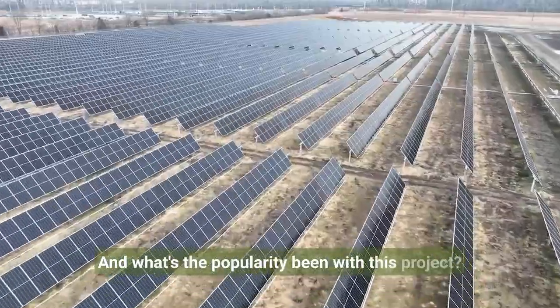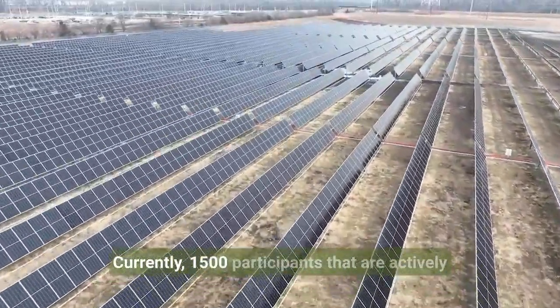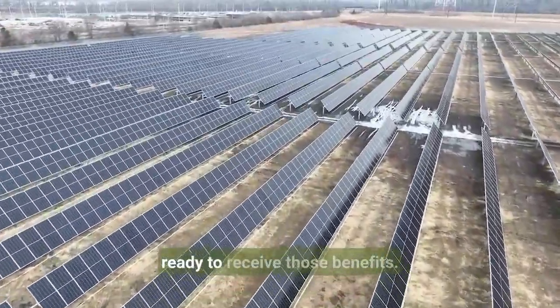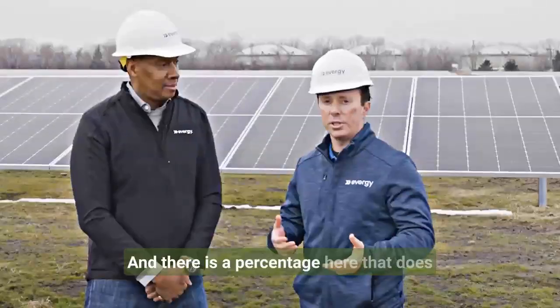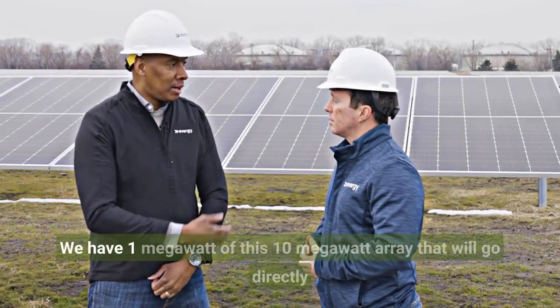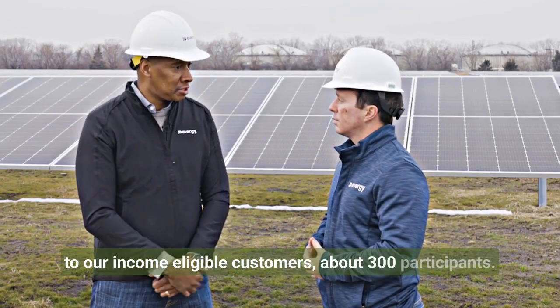The popularity has been super positive with customers. Currently 1,500 participants are actively enrolled, with more on our wait list and ready to receive those benefits. We also have one megawatt of this 10-megawatt array that will go directly to our income-eligible customers — about 300 participants.